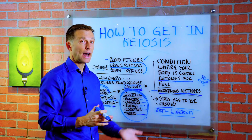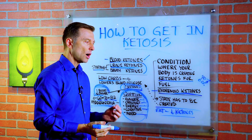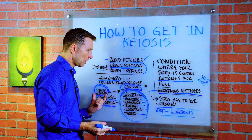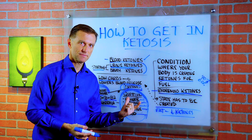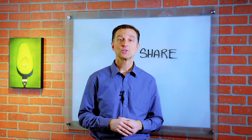If your blood sugars are high, you're not going to be running on ketones because your body will always take the glucose before the ketones. Thanks for watching. If you're enjoying this content, go ahead and share it with someone that could really benefit from it.